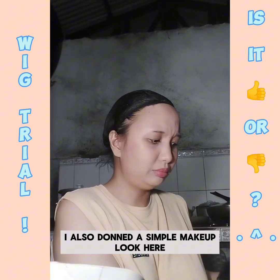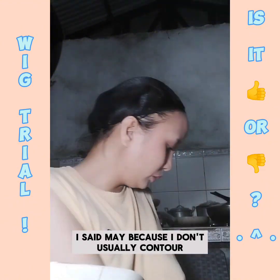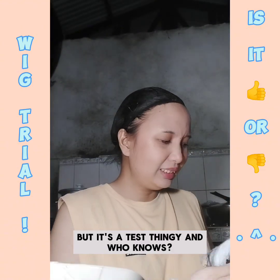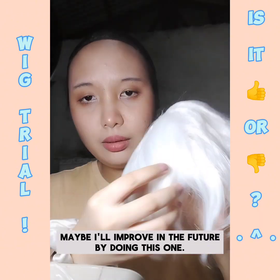I also done a simple makeup look here, one that I may use when I go out. I said may because I don't usually contour and put on mascara, but it's a test thingy and who knows, maybe I'll improve in the future by doing this one.